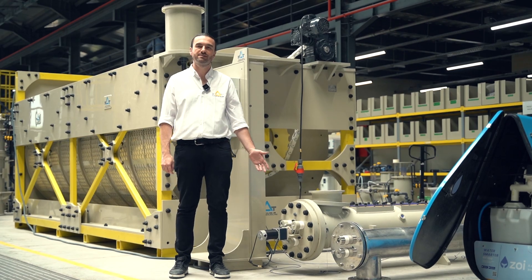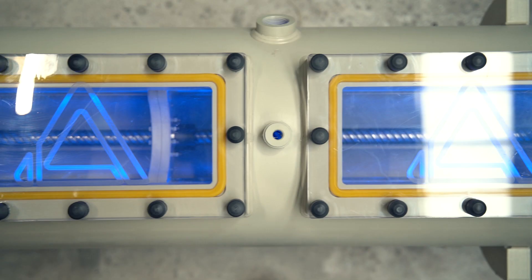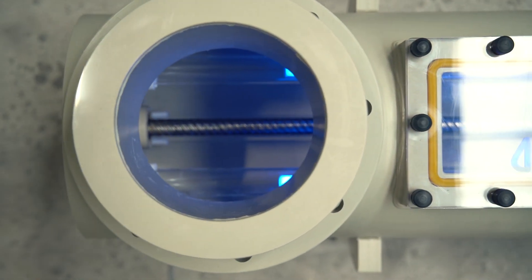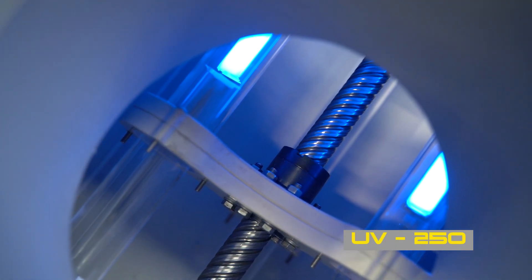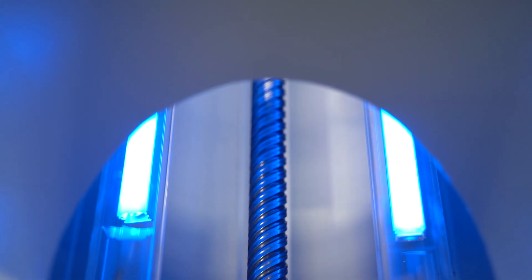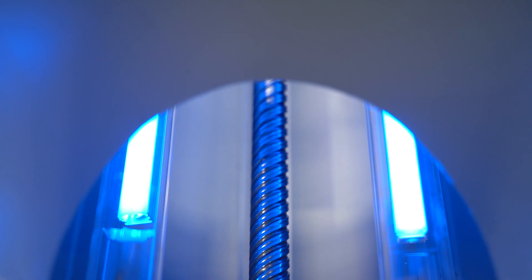Moving on to UVs, we have two models for you to explore, each with its own unique features. The UV 100 is stainless steel. The UV 250 is made of polypropylene with wipers. Both are certified, durable and effective against any microorganism.